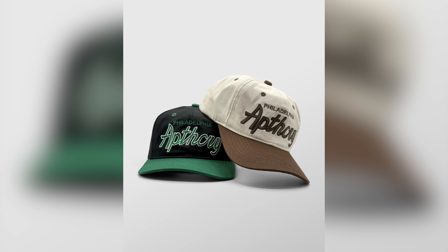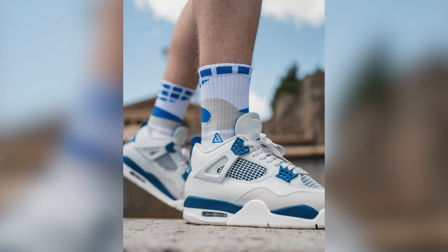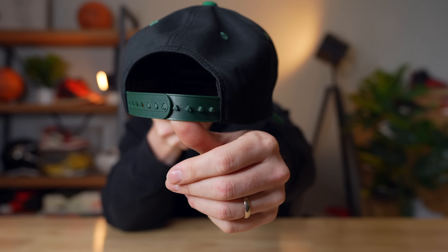That colorway might actually match perfectly with the Apothecary hats we're dropping this Friday at 11 a.m. Eastern Time. We've got a black and green colorway, and a cream and brown colorway, and we're also dropping Air Jordan 4 Military Blue inspired socks. It's a pretty interesting drop — I love these hats, I wear them all the time, plus the snaps on the back of the hat are our logo. Head to Apothecary.com at 11 a.m. Eastern Time to grab them along with the Military Blue socks.